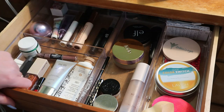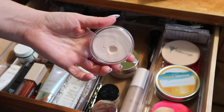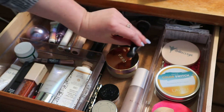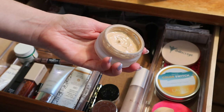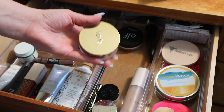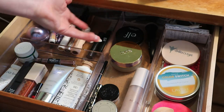My ELF Poreless Putty Primer is in my whole collection project so that's staying, along with the applicator I really like to use with it. My Tarte Hybrid Gel Foundation — it feels like it's been with me forever. It's in my whole collection project but it's so old. It still works fine, but at the end of the year I might have to get rid of it just because of how old it is — it's a foundation in a pot exposed to air.